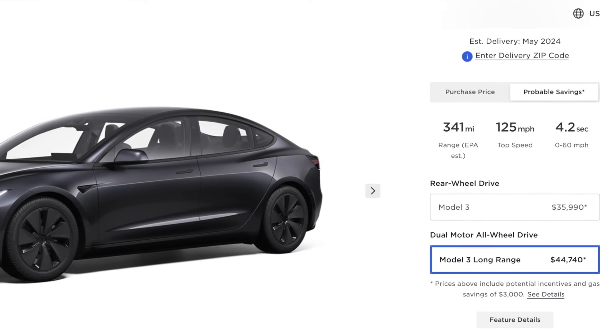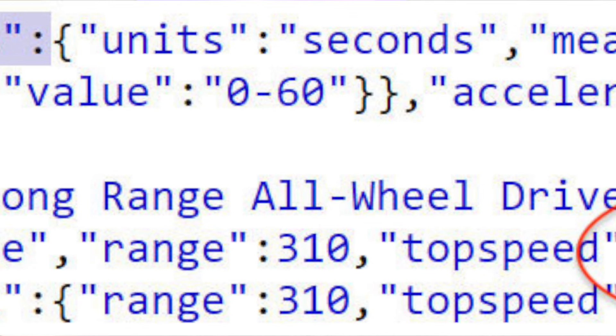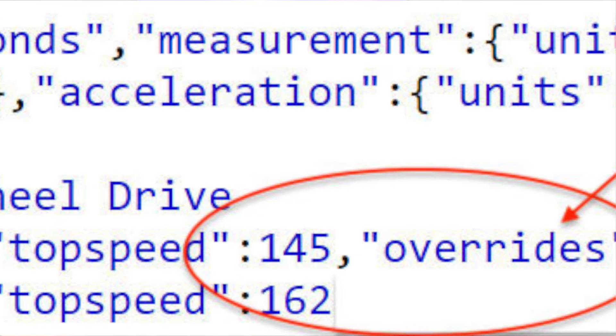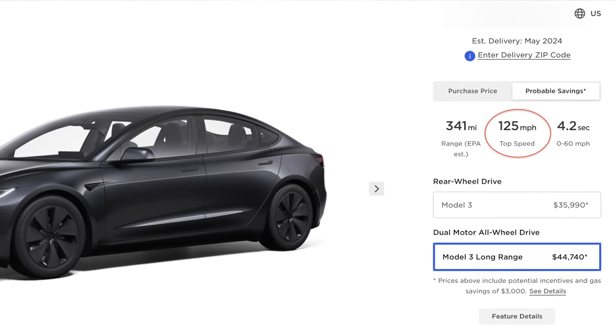Things get confusing with top speed, as there are now references to two separate values and two different variants to unlock. The source code shows an override option indicating a top speed of 145 miles per hour, with 162 miles per hour next to it. If the higher figure is true, we're on par with the old Model 3 Performance; if not, 145 mph is substantially slower. For comparison, the current long range Model 3 tops out at 125 mph, as Tesla is now prioritizing sound insulation over top speed.